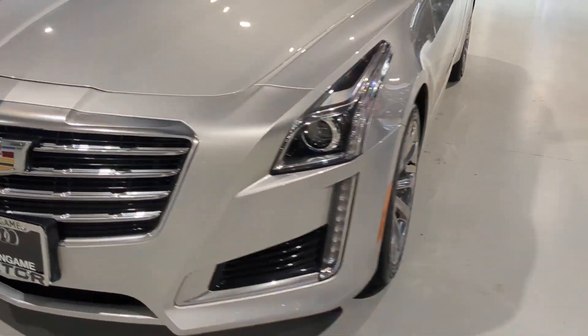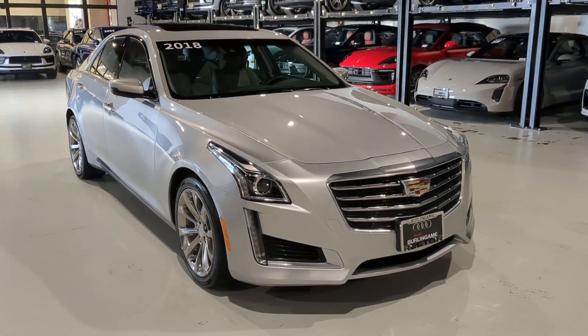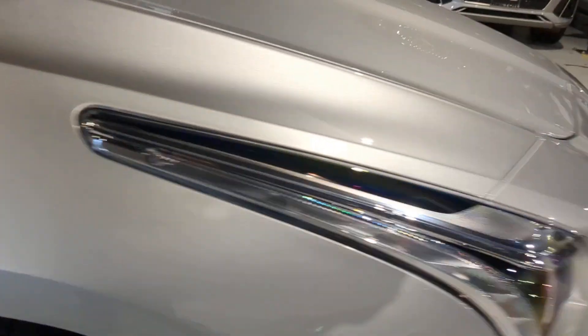You will be amazed by this 2018 Cadillac CTS. With less than 20,000 miles on the odometer, this vehicle provides excellent value.